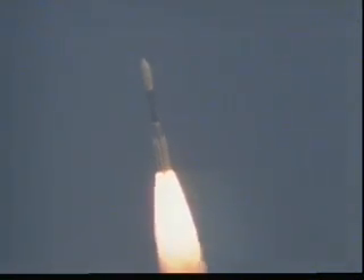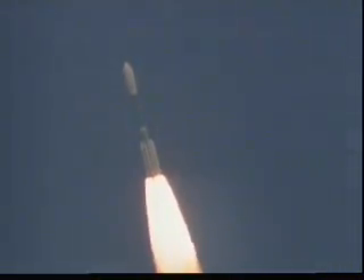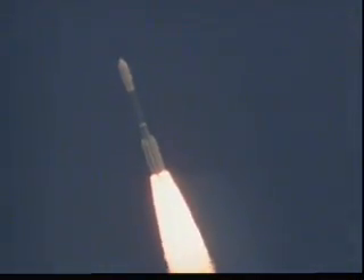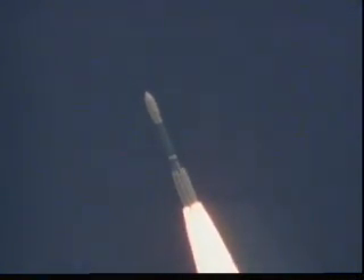Solid motor is up to peak operating pressure. Vehicle is now six miles downrange. Coming up on Mach 1. T-plus 33 seconds. We're now supersonic. Both main engine and verniers continue to perform well, both at good pressures.